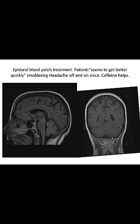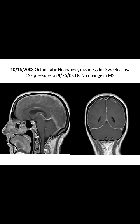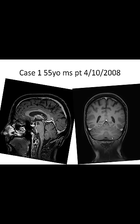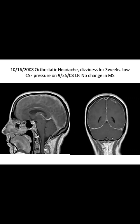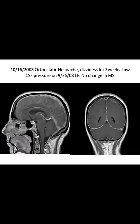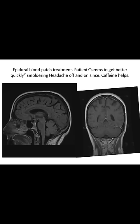The patient still had smoldering headache off and on, but caffeine definitely helped. By the way, this is intracranial hypotension — not hypertension. A follow-up MRI study about a year later for MS shows return to normal again — intracranial hypotension resolved.